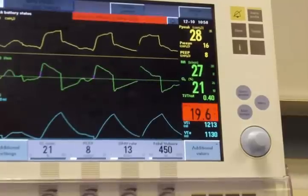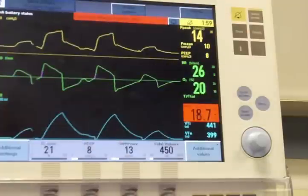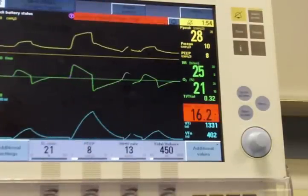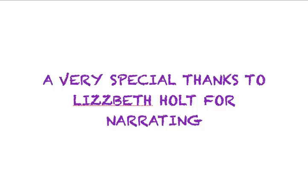When a patient is in SIMV mode, there are three types of breaths that can be delivered: mandatory, which are controlled; assisted, a breath that is initiated by the patient and synchronized with the ventilator; and spontaneous breaths that are pressure supported.